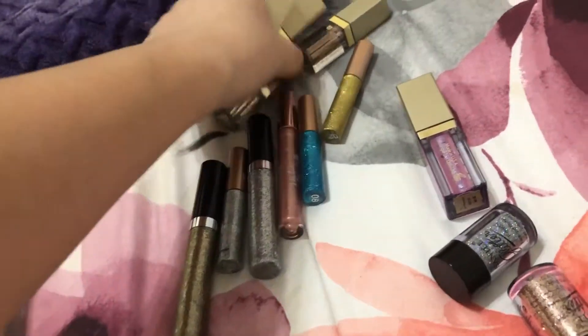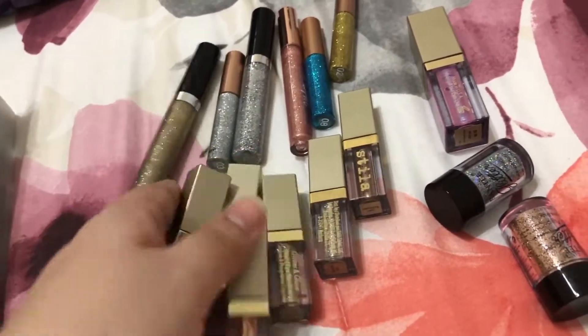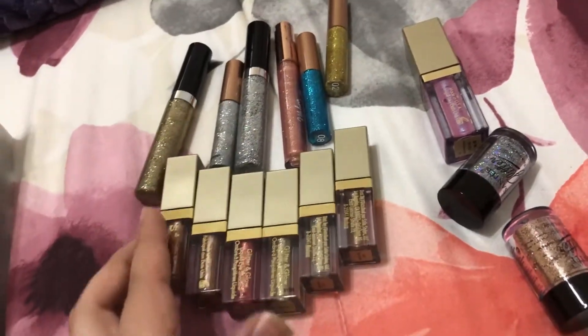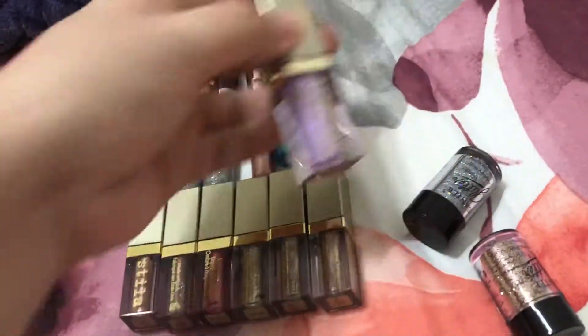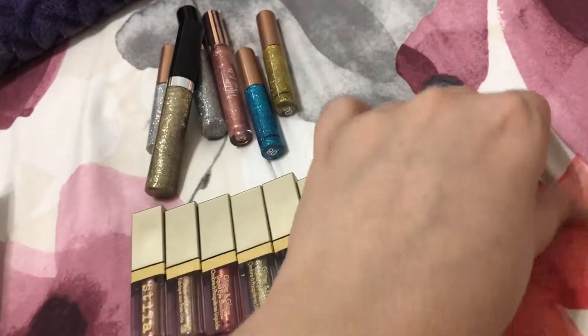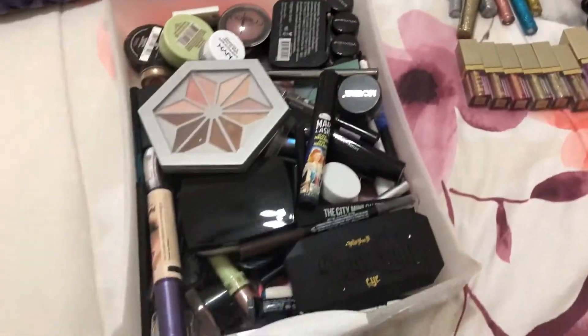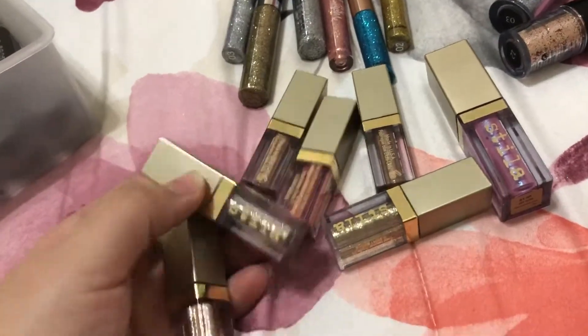If you guys haven't seen it, I have a video about all of these mini ones I got for Black Friday — I swatch them in that video so I don't have to re-swatch them here; I'll link it. These glitter liners are very beautiful, but I will swatch all of them and show you what they look like. Let's get started with the liners first to get them out of the way.